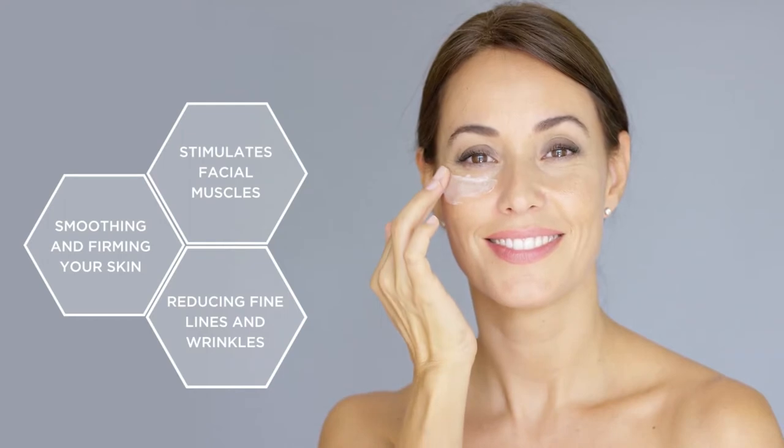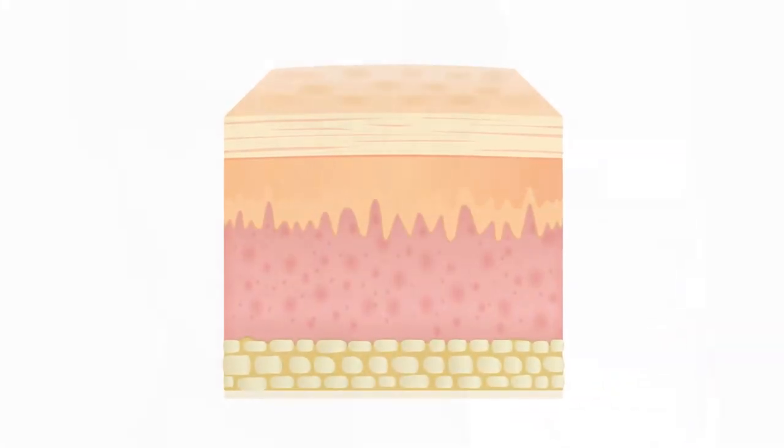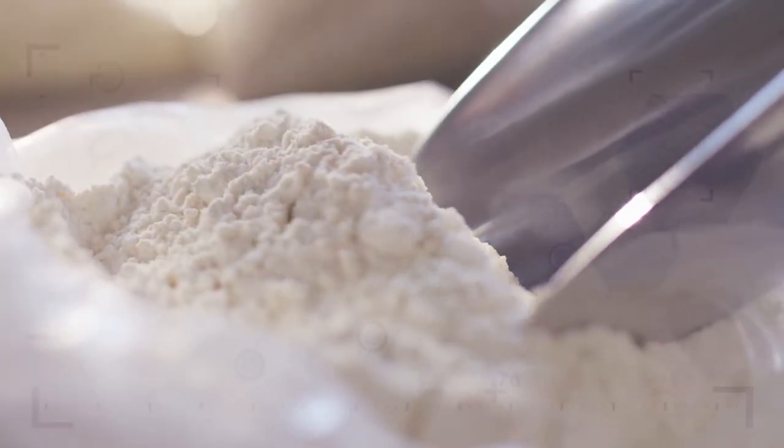This stimulates the production of naturally occurring collagen and elastin, helping the skin stay firm and youthful. But that's not all — we've combined the incredible anti-aging properties of Bee Venom with the power of Alpha Lipid Colostrum.